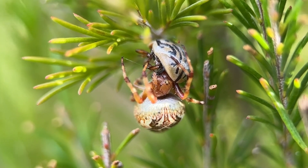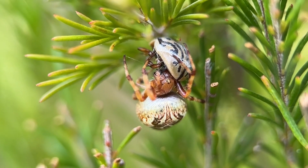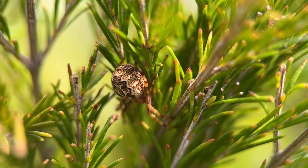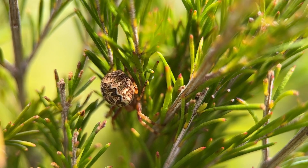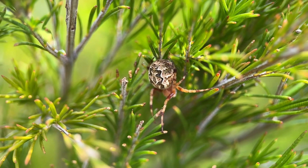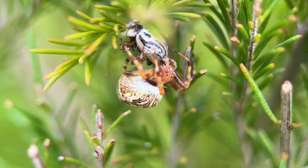This beautiful little spider is an orb weaver spider in the genus Salsa and she's been hunting. She sits just outside of the web in the foliage of the plant and waits for something to trigger the threads of her web. She then rushes in and captures the prey.